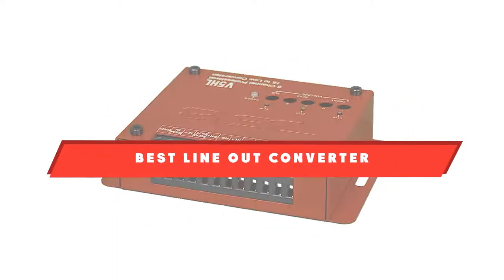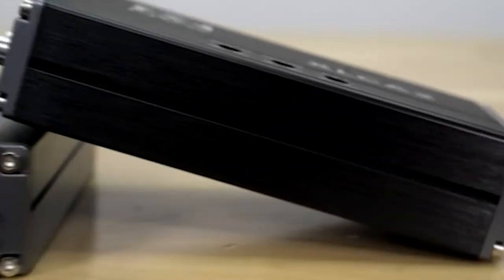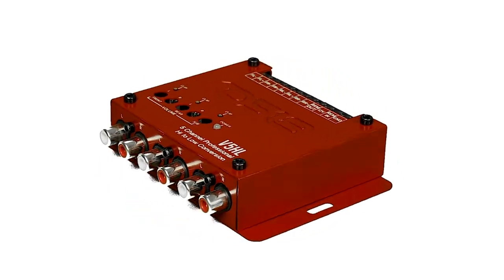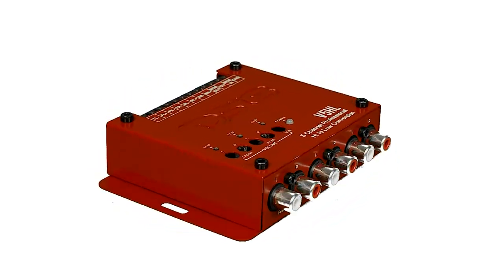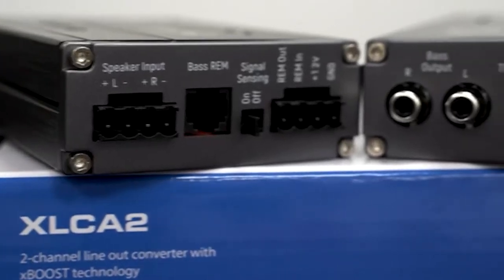If you're looking for the best line-out converter, here's a list you must see. We made this list based on our personal preference and sorted it based on features, prices, quality, durability, reputation of the manufacturers, and customer feedback. We've also included options for every type of customer, so let's get started.